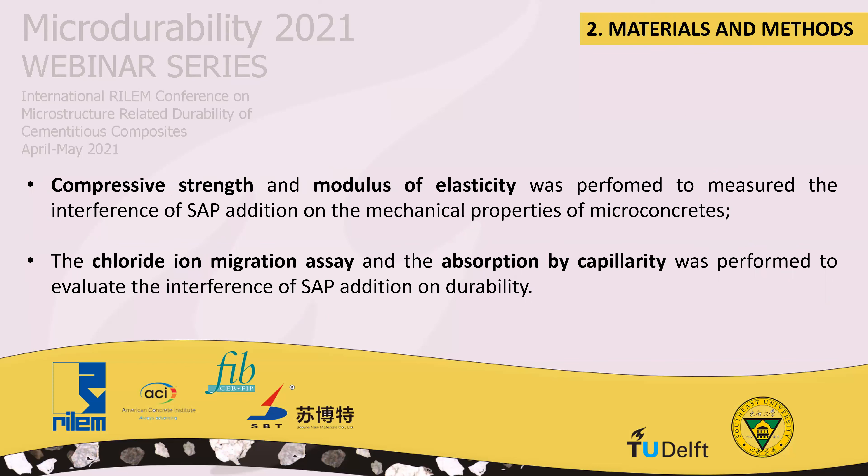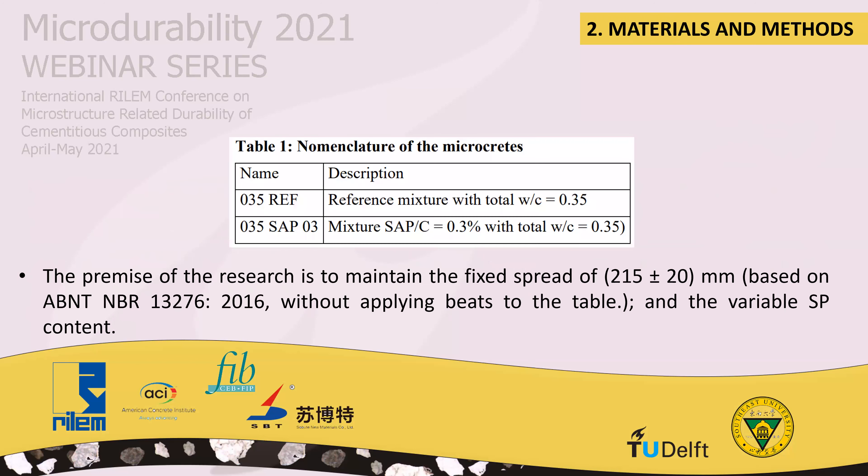The concrete strength and modulus of elasticity test was performed to measure the interference of SAP addition on the mechanical properties of microconcrete. The chloride ion migration assay and absorption by capillary test was performed to evaluate the interference of SAP addition on durability. Table 1 shows the nomenclature of the microconcrete used in this research. The total water-cement ratio used was constant at 0.35 for both mixtures, the first being the reference mixture and the second containing 0.30% of SAP in relation to the cement mass.